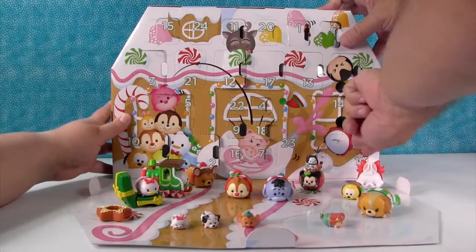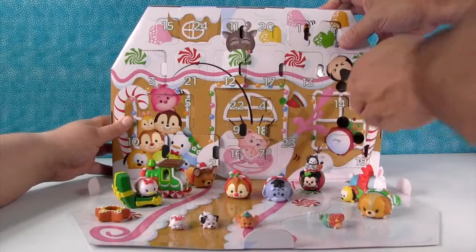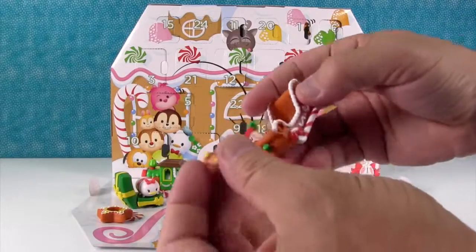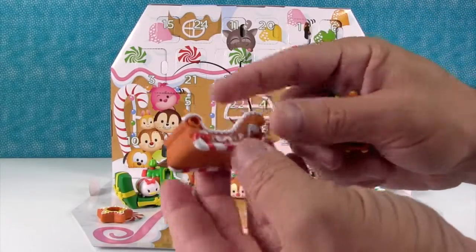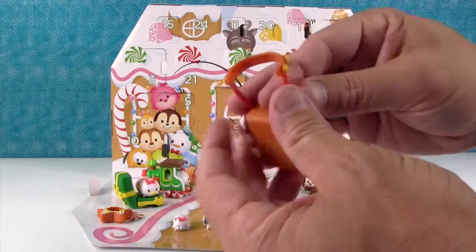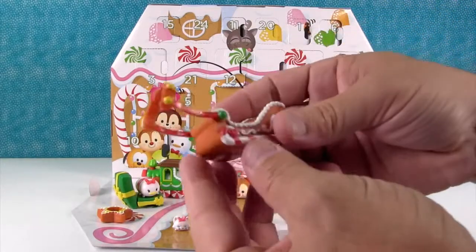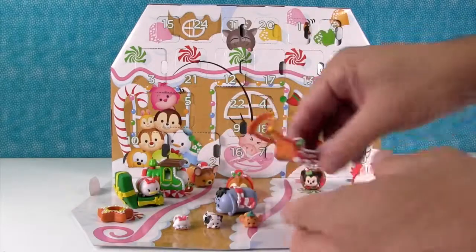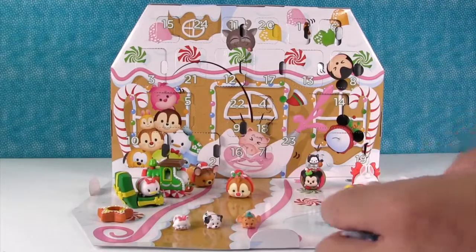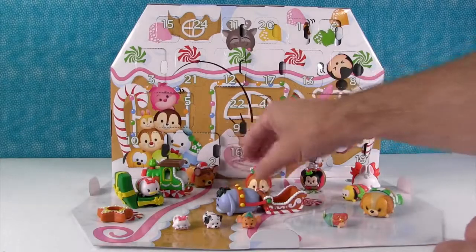Day nineteen — another big accessory. It's a neat one — you get a sleigh made out of gingerbread with candy canes for runners. Let's put it together. And you can hook up one of your large Tsum Tsums to it — like Eeyore. Eeyore's pulling the sleigh!